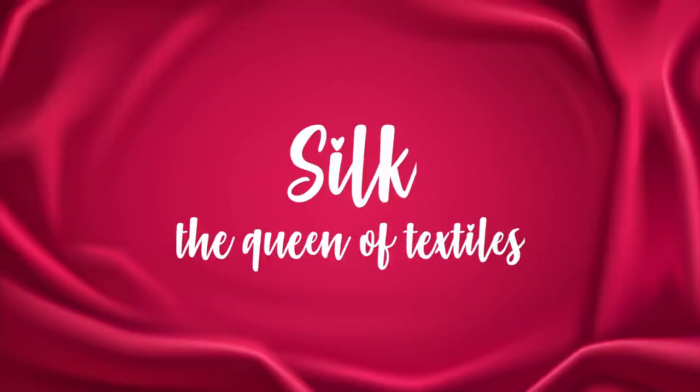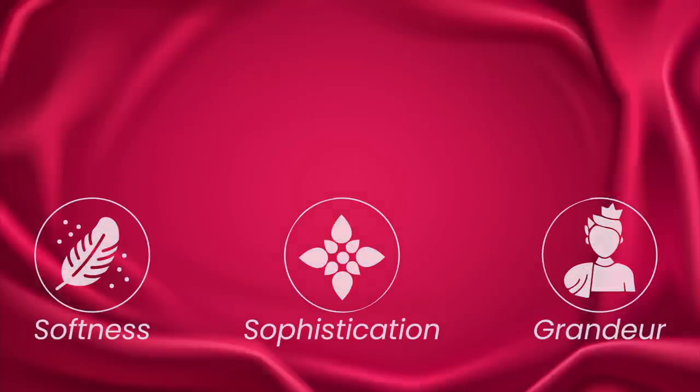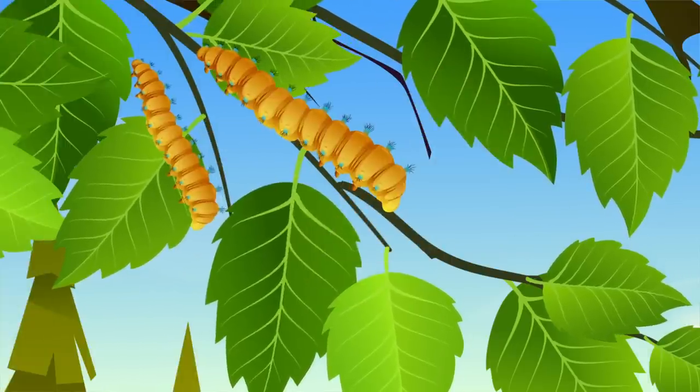Silk, the queen of textiles, is synonymous with softness, sophistication, and grandeur. It's believed that silk was first discovered by Empress Liu Zhu of China, who found a cocoon in her teacup. Today, we will show you the incredible process of making silk.